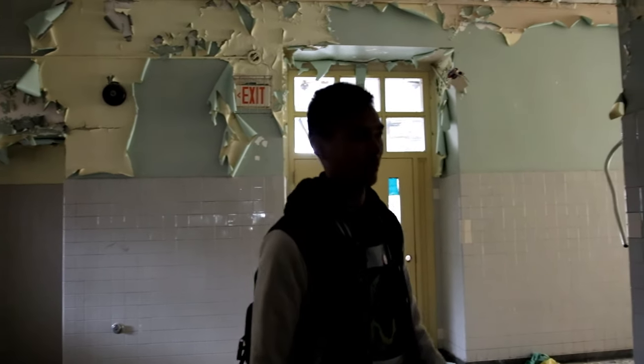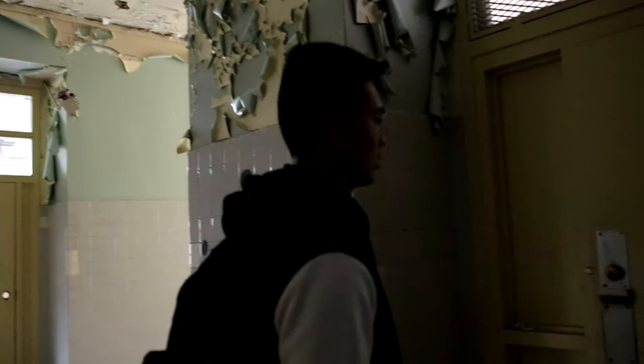Alright, so we're still currently looking for the science room, but yeah, it's just looking around here.